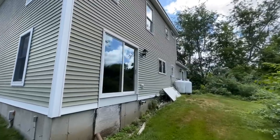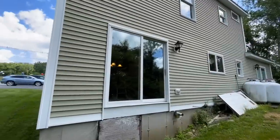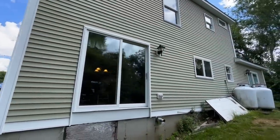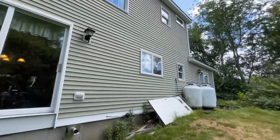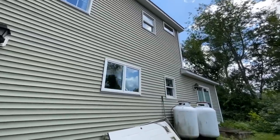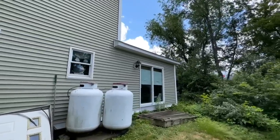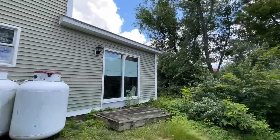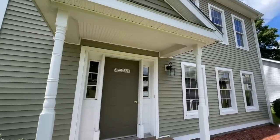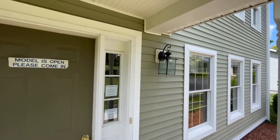Coming around to the back, there are plenty of windows back here as well. One of the cool things is that there are actually two sliding glass doors — one comes out of the dining room and the other comes out of a little den area. This home has like two living rooms: one would be a family room and the other would be more of a formal sitting area. But without further ado, let's go ahead and go inside.